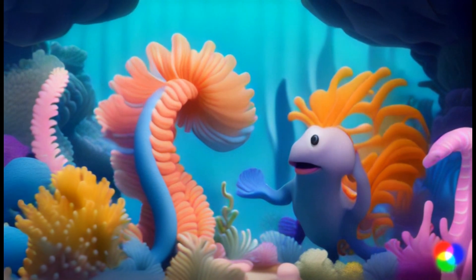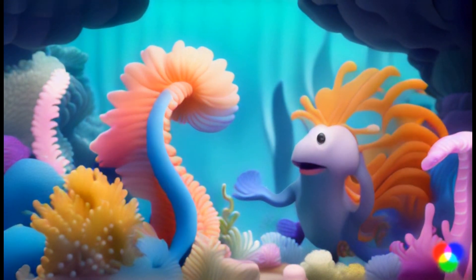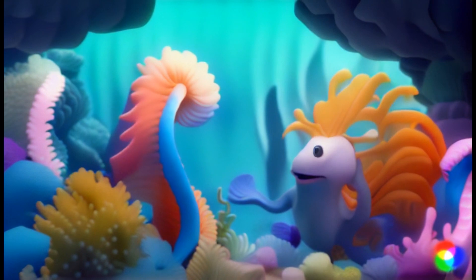Sea anemones might look like swaying flowers, but they're actually our friends. They provide us with shelter and protection. Isn't that cool?